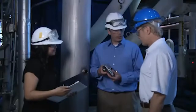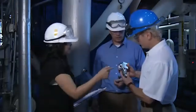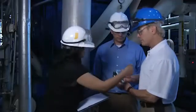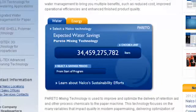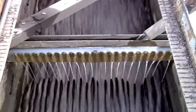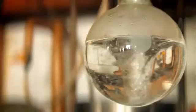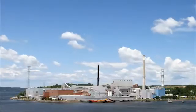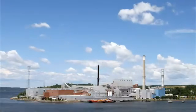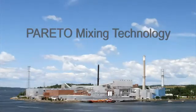Pareto's track record of success ensures confidence. Nalco's Pareto team has the experience to handle any project. Pareto — a unique mixing technology. A process that will save operating costs and improve performance. A technology that is simply better than anything else in the industry. A technology that will give you the performance and results you need — the new standard to properly distribute additives into the process stream. Pareto Mixing Technology from Nalco. Less is more.